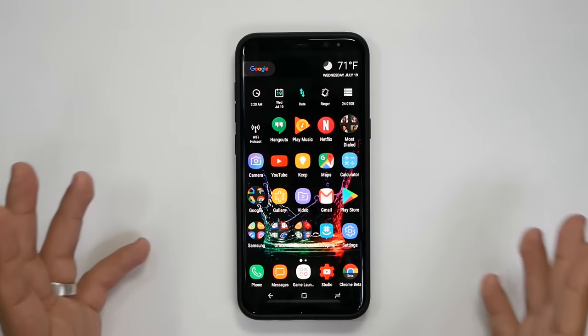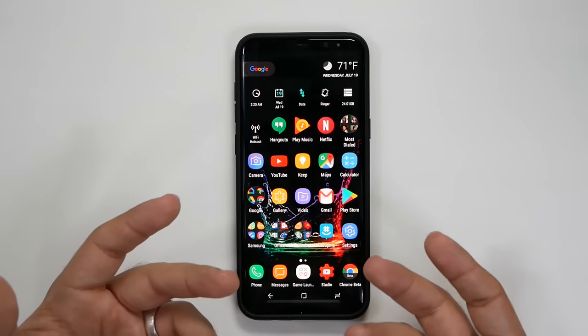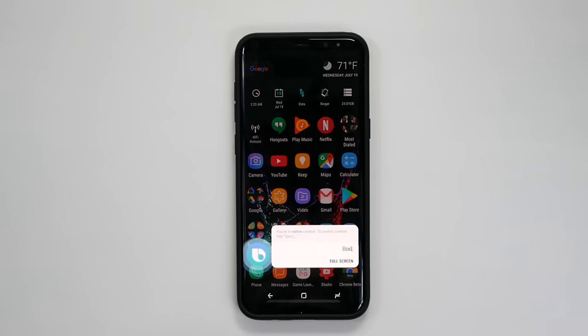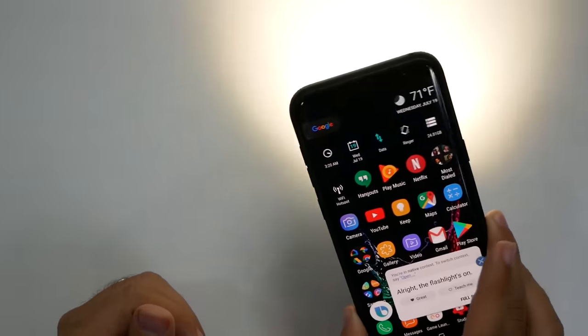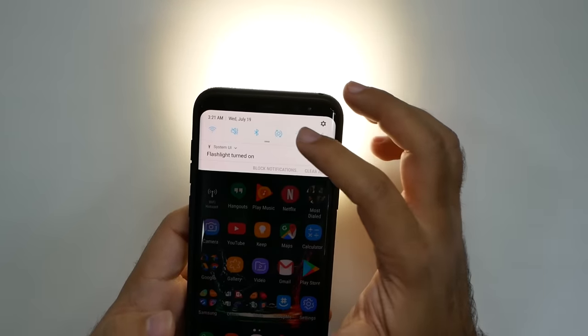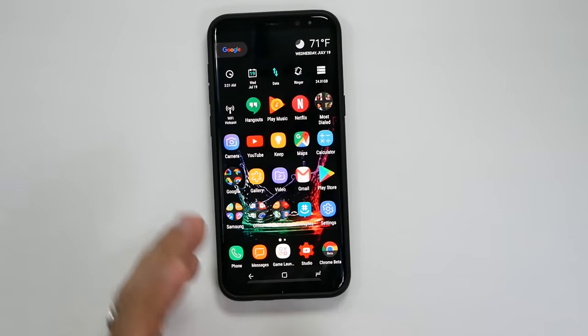This is a really simple feature but one that's really useful: just say 'Bixby, turn on the flashlight.' Just that simple and easy. If you need it right away, you can just simply use it. Yes, a lot of voice assistants can do this, but it's a really simple and easy way to do it. Even if your phone screen is off, you can just say this and it'll do it right away.